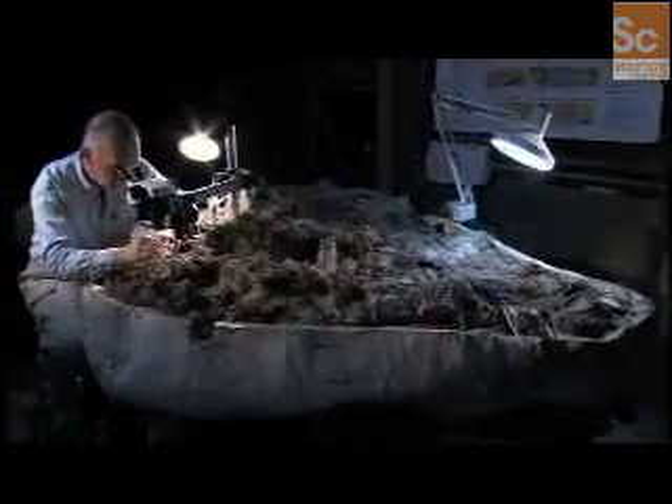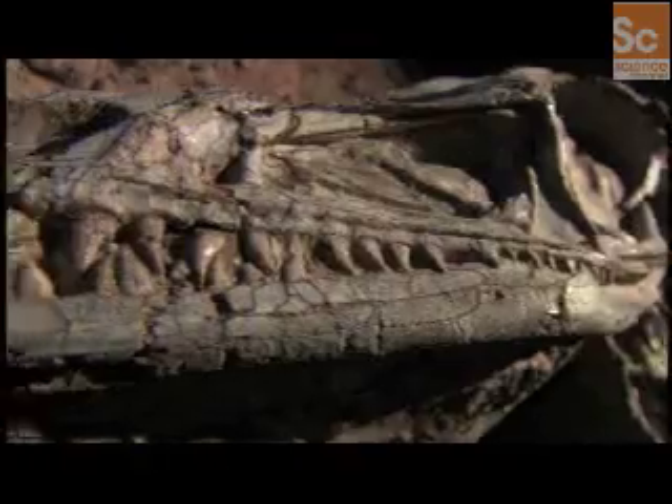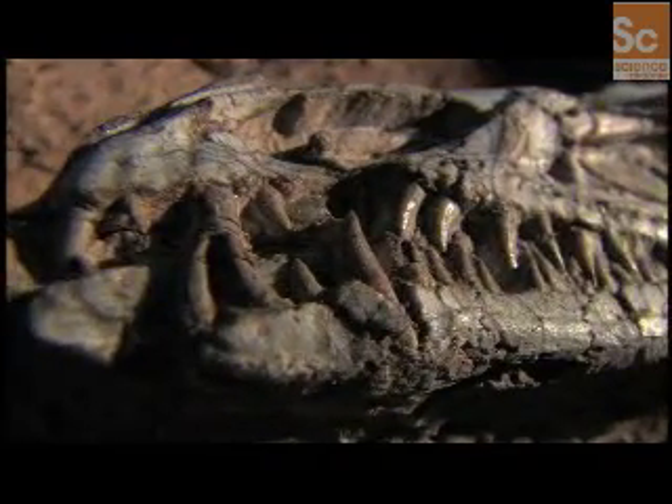At New Mexico's Museum of Natural History, scientists are attempting to piece together the remains of Coelophysis. With a mouthful of dozens of sharp serrated teeth, the dinosaur's remains project a creature born to hunt.